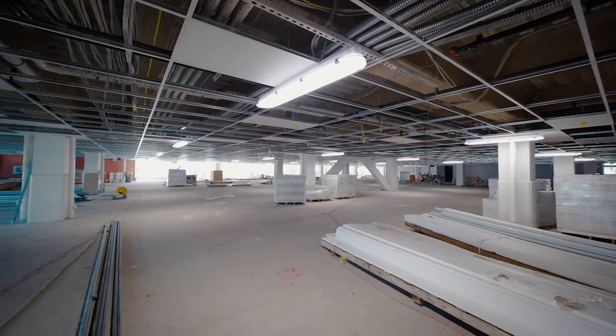So right now we're in the first level of the building. Every resident gets one deeded, heated parking spot with their unit.